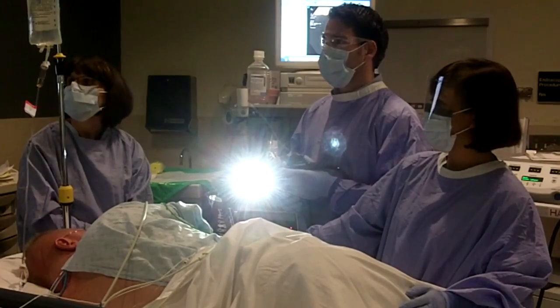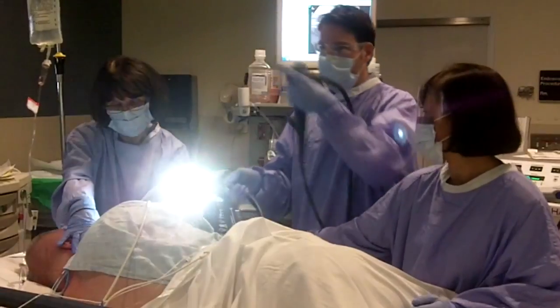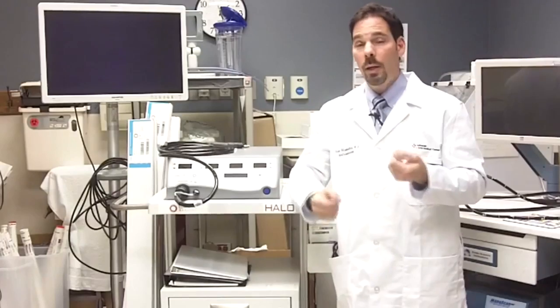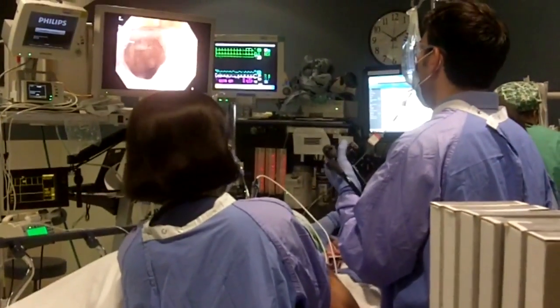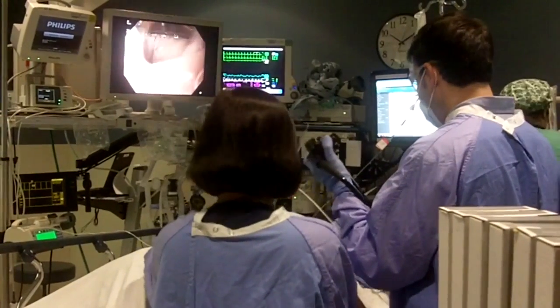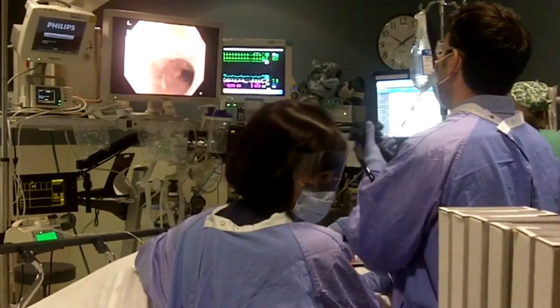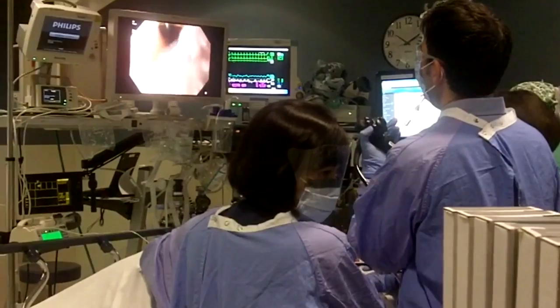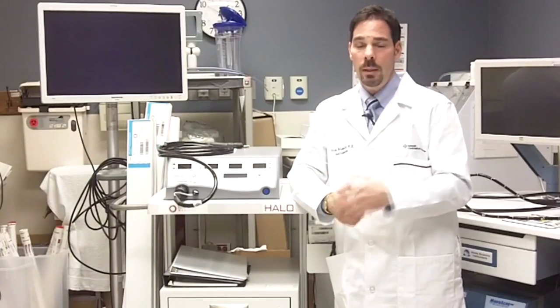This procedure is done in an outpatient setting, very similar to a regular upper endoscopy. Instead of simply looking, we go in and apply either an instrument on top of the tissue that performs the cautery, or use a separate balloon device. It only takes about 15 to 20 minutes, and people go home within the hour. There is some restricted diet and possible discomfort afterward, but most people do very well. It typically takes a series of four treatments spaced about every eight to ten weeks to entirely eliminate the Barrett's segment.